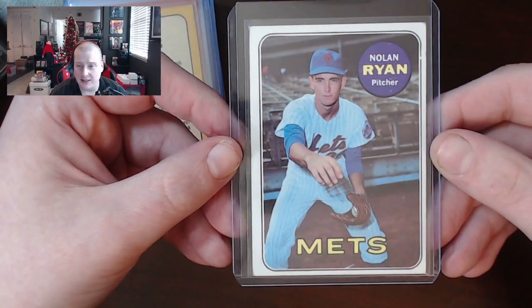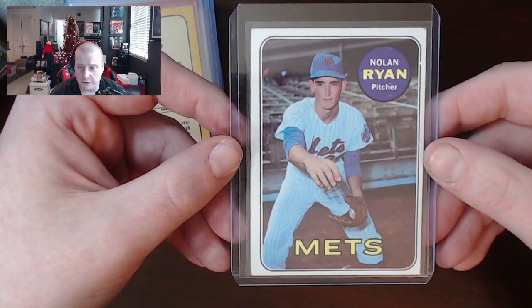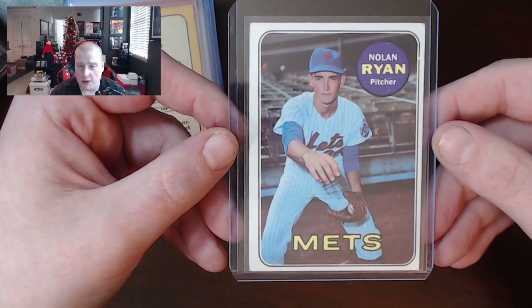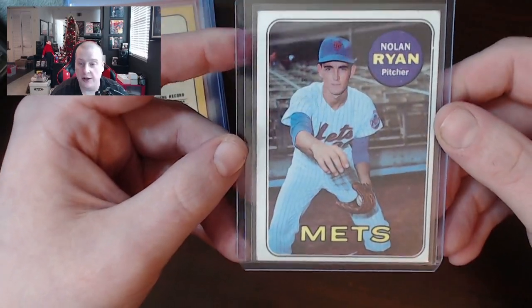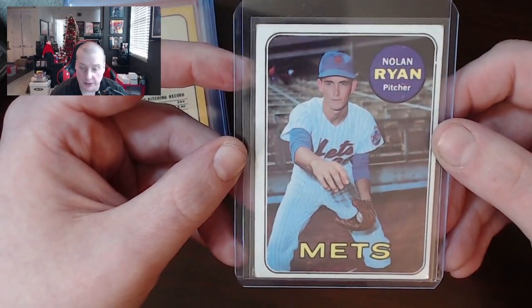That brings us to the 1969 Nolan Ryan — great looking card, iconic for sure. His first solo card. The centering is a bit off and the corners are a little bit rounded, but nonetheless there's no creasing and the surface is clean. This is another beautiful card, and it's probably going to go between $150 and $180 bucks.